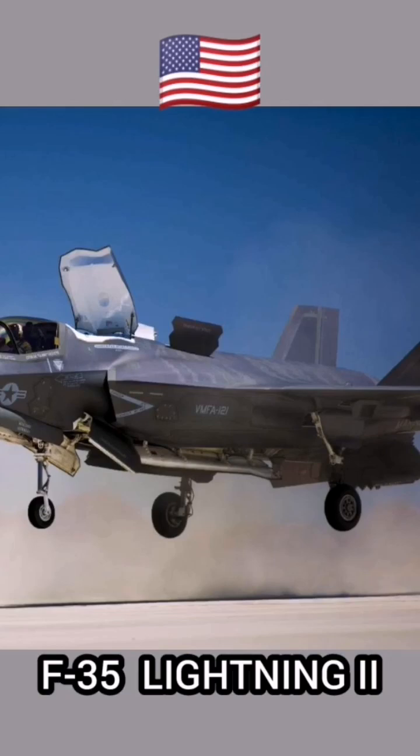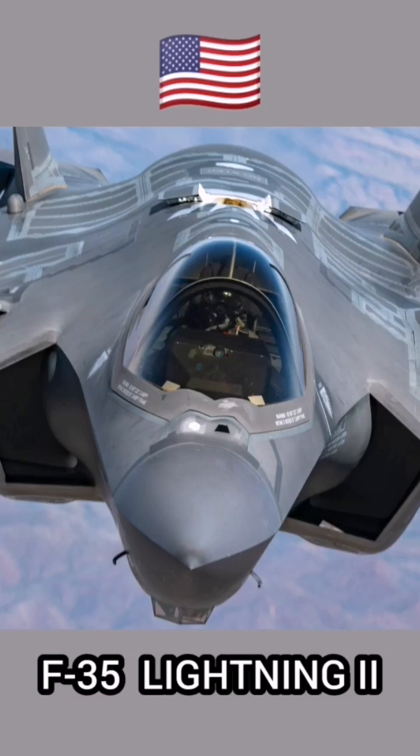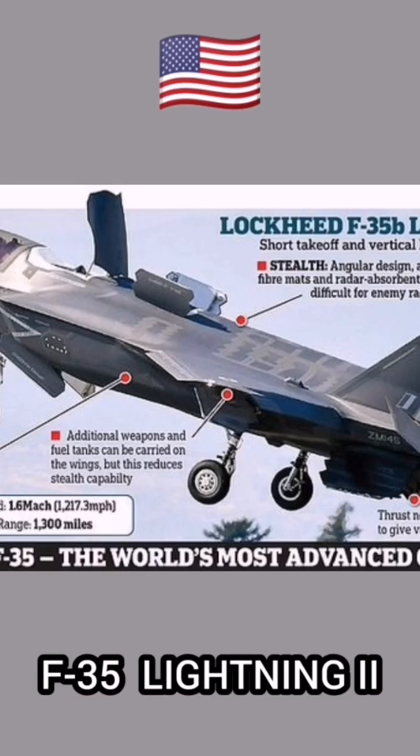In addition, data collected by the fighter's sensors is shared with commanders at sea, in the air, or on the ground. This provides real-time data on the combat situation, which makes the F-35 among the world's most advanced multirole fighters flying today.